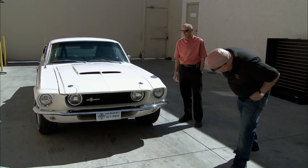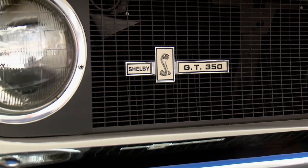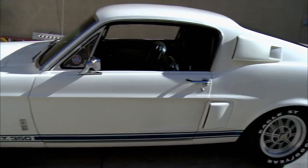This thing is nice. This is the real thing, not a clone. The real deal. This is it.